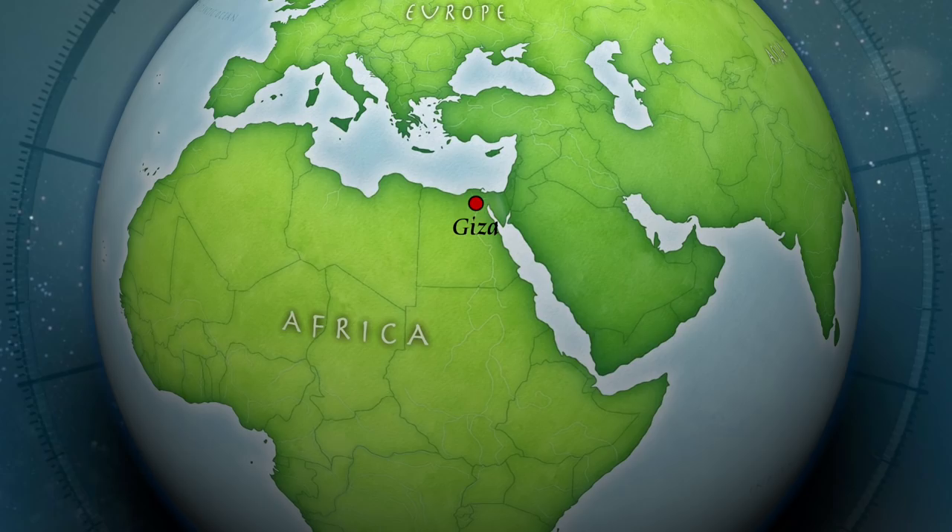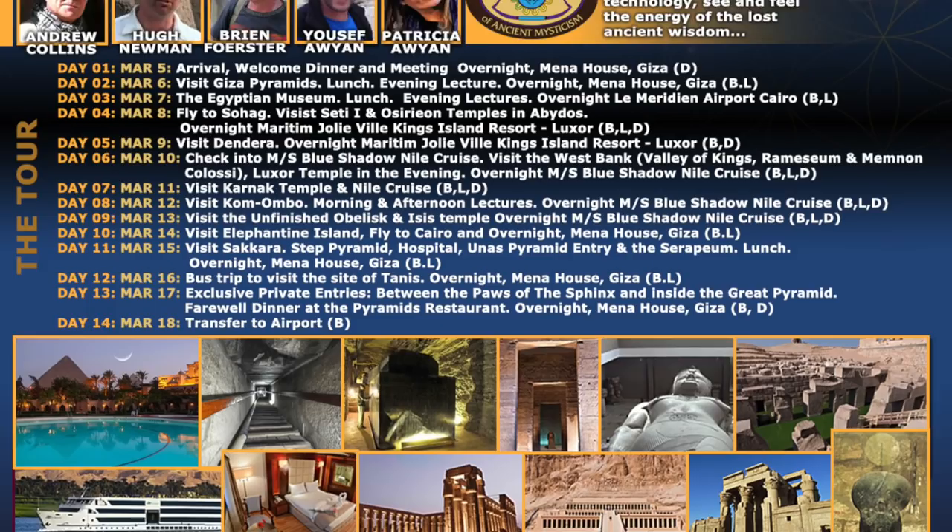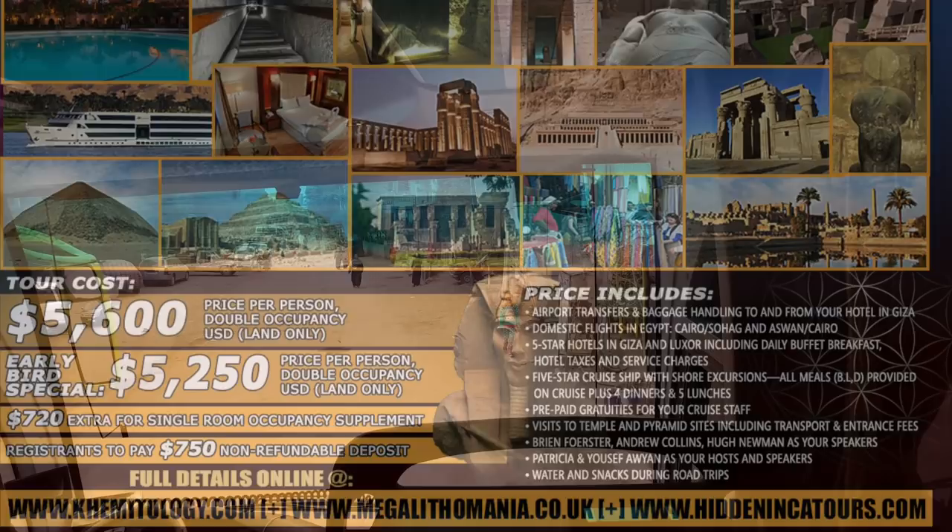In the region of Giza, Egypt is an ancient site, and you can join us in March of 2018 as we explore, once again, many ancient sites in Egypt.